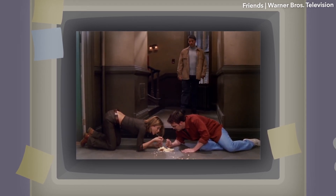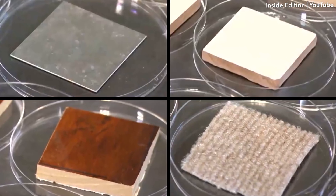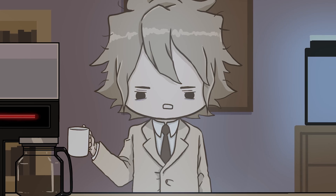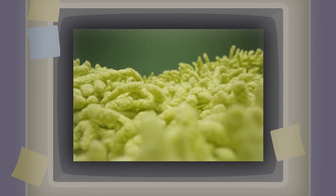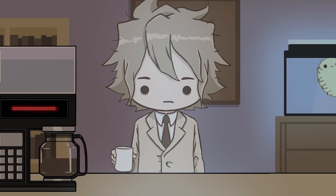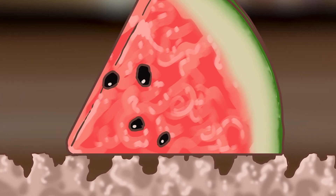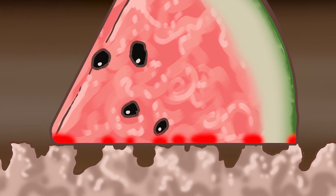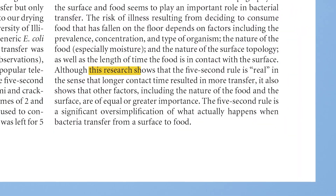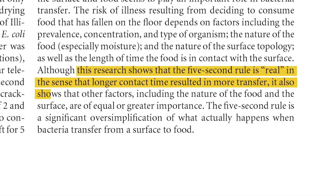They also found that longer contact times resulted in more bacteria. Of the four surfaces, carpet transferred the least bacteria to the food — fuzzy, hairy carpet transferred the least amount of bacteria! Instead of lying flat against the entire surface, the fluff makes it so very little of the food is actually in contact with the whole thing at once. In comparison to tile and stainless steel, carpet had a very low transfer rate, but wood was less consistent. Schaffner and Miranda note that 'this research shows that the 5-second rule is real, in the sense that longer contact time resulted in more transfer.'